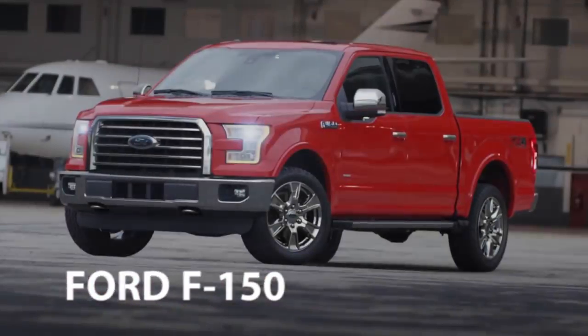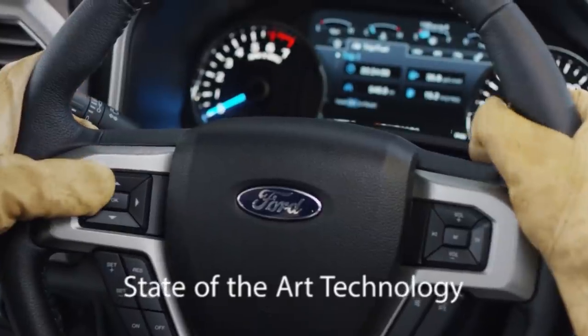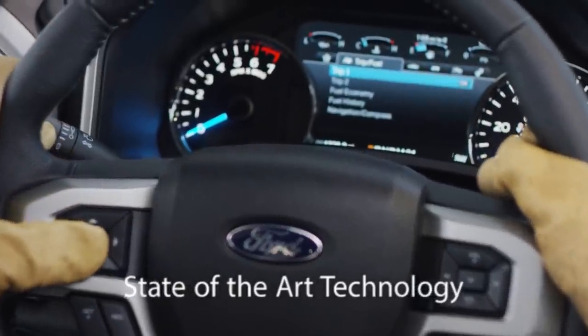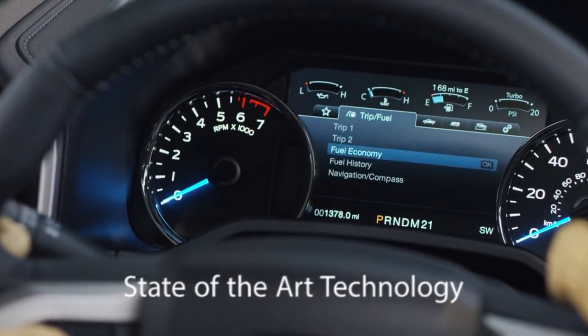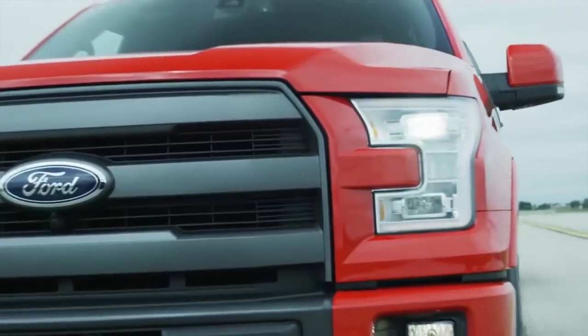The Ford F-150 is America's top-selling truck. The 2017 F-150 offers state-of-the-art technology with a smart LED screen and direct line-of-sight behind the steering wheel with controls at your fingertips for ease of use.